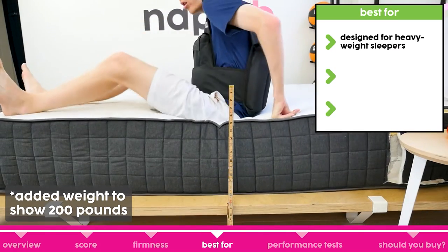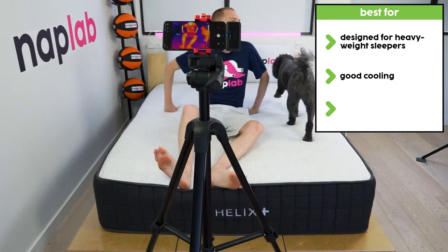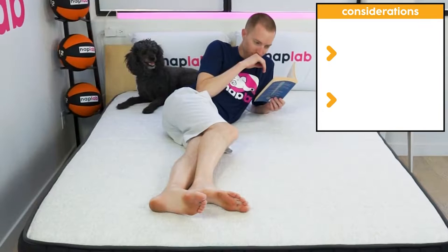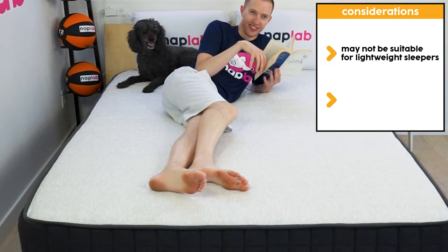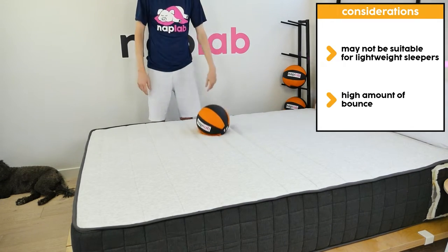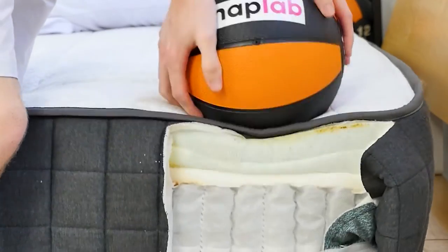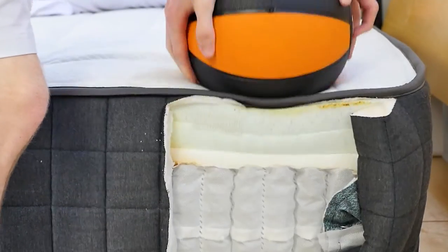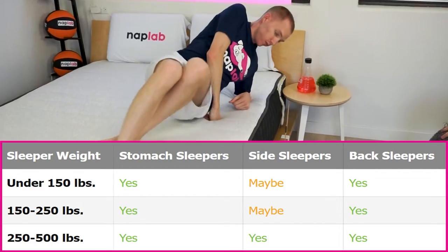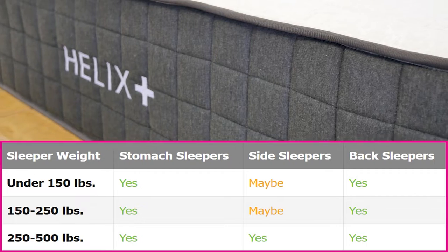If you weigh more than 300 pounds, the robust design and higher performance materials can help better support your body while sleeping. Additionally, it offers good cooling and solid pressure relief due to the material construction of the mattress. If you're considering the Helix Plus, there are a few things to keep in mind. It's designed for heavier weight sleepers and may not be suitable for lighter and moderate weight bodies. In addition, it has a high level of bounce, which is great for sex but may be too much for some people. If you are a lighter weight side sleeper, you may find the density of the comfort layer to be too firm, in which case you may prefer a different mattress.